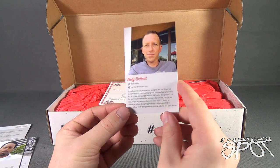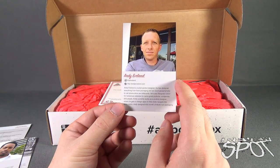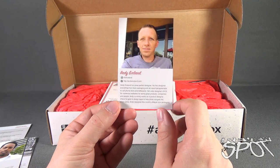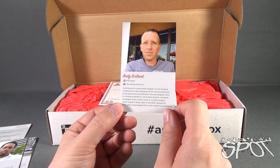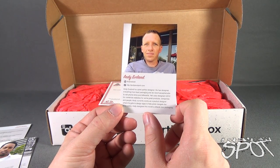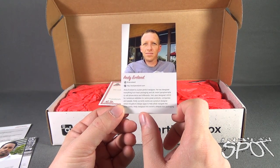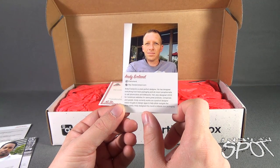And finally, Andy Evelyn — Instagram at aevelynd, website www.andeevelynd.com. Andy Evelyn is a pixel-perfect designer. He has designed everything from food packaging and ski resort paraphernalia to cell phone skins and billboards. He has also designed UX and UI for numerous websites and companies. Andy currently works as a product designer, where he gets to design apps and help pilots navigate the skies safely. Andy designed this month's ArtBotic box packaging.